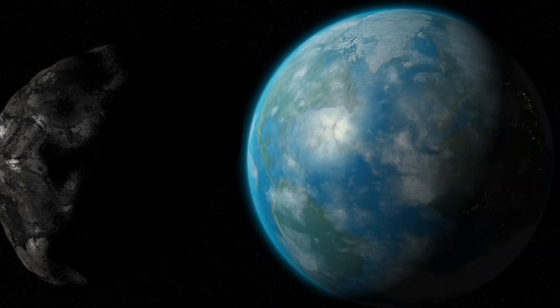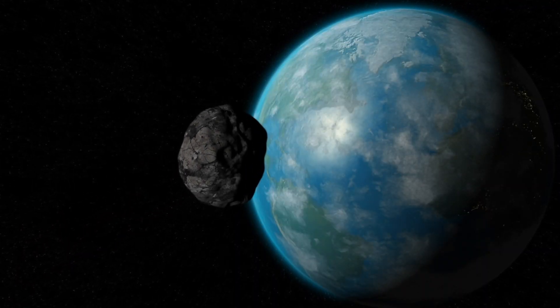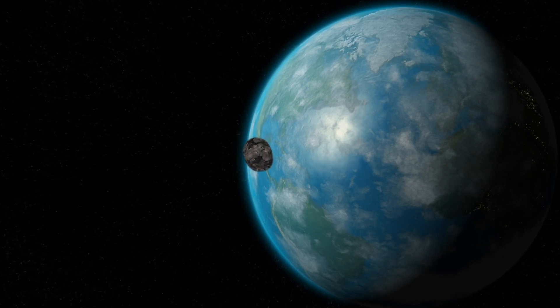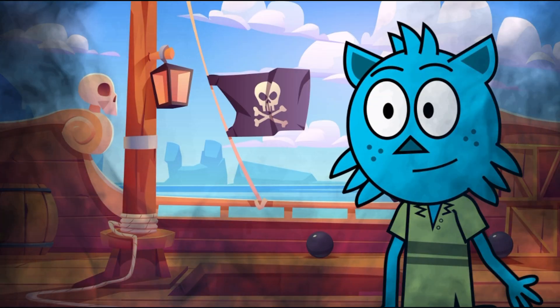Next stop is Earth. Earth is our home and it's special because it has water, land, and air that we need to live. It's our home planet.